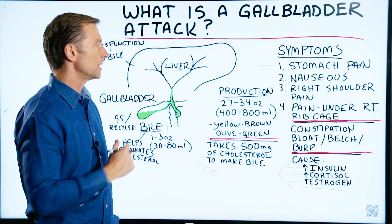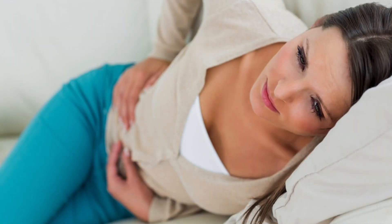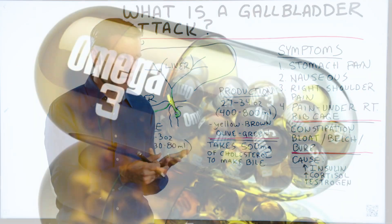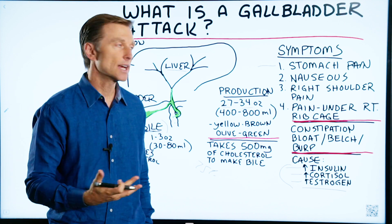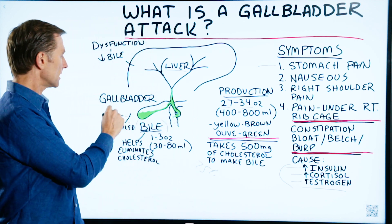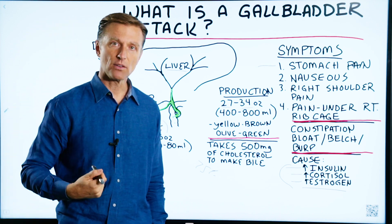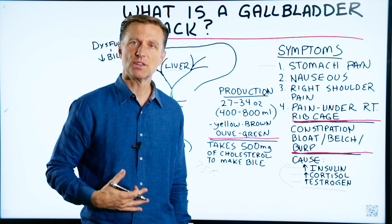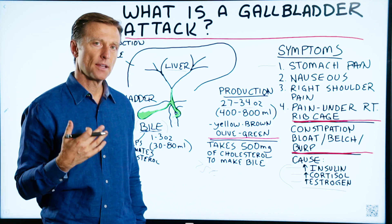It's really important to understand all these factors because you can know if you potentially have a stone and do things to prevent one. It also helps identify deficiencies in fat-soluble vitamins or omega-3 fatty acids. Additionally, the microbes in your gut are very important in the recycling of bile — 95% of all the bile in your body gets recycled by the microbes. So if you've been on antibiotics or have digestive issues, you may need to increase your good bacteria to help recycle bile.